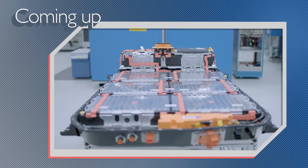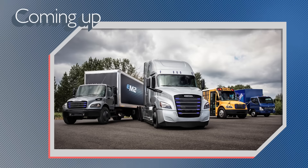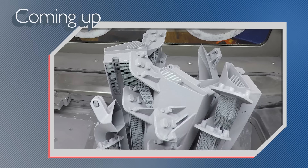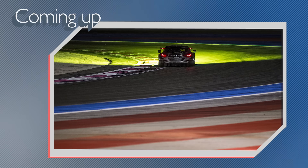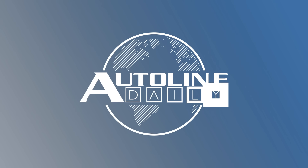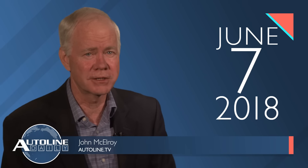On today's show, GM and Honda are joining forces to develop electric car batteries. Daimler unveils two new electric trucks, and BMW uses 3D printing to develop special headlamps for race cars. And all that is coming right up on AutoLine Daily — the show for enthusiasts of the automotive industry.